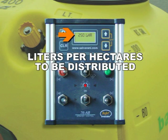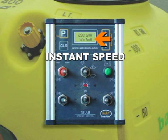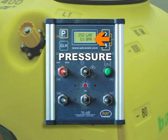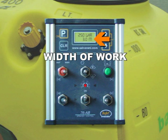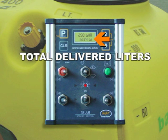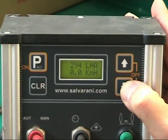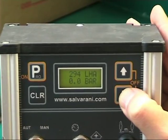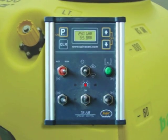The display shows: the volume in litres per hectare to be distributed, instant speed, instant range, pressure, working width between the rows, treated surface, and total delivered litres. The work parameters can be put into the various memorizable programs using the buttons beside the display.